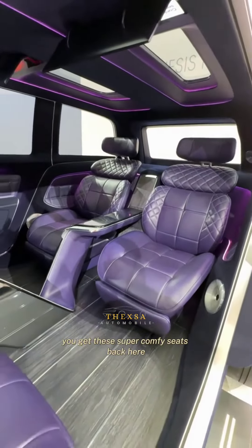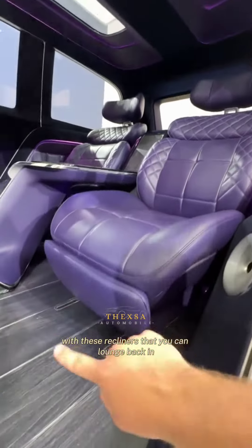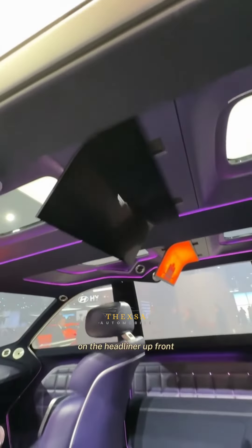Speaking of the rear passengers, you get these super comfy seats back here with recliners that you can lounge back in, and you even have these folding TVs up here on the headliner.